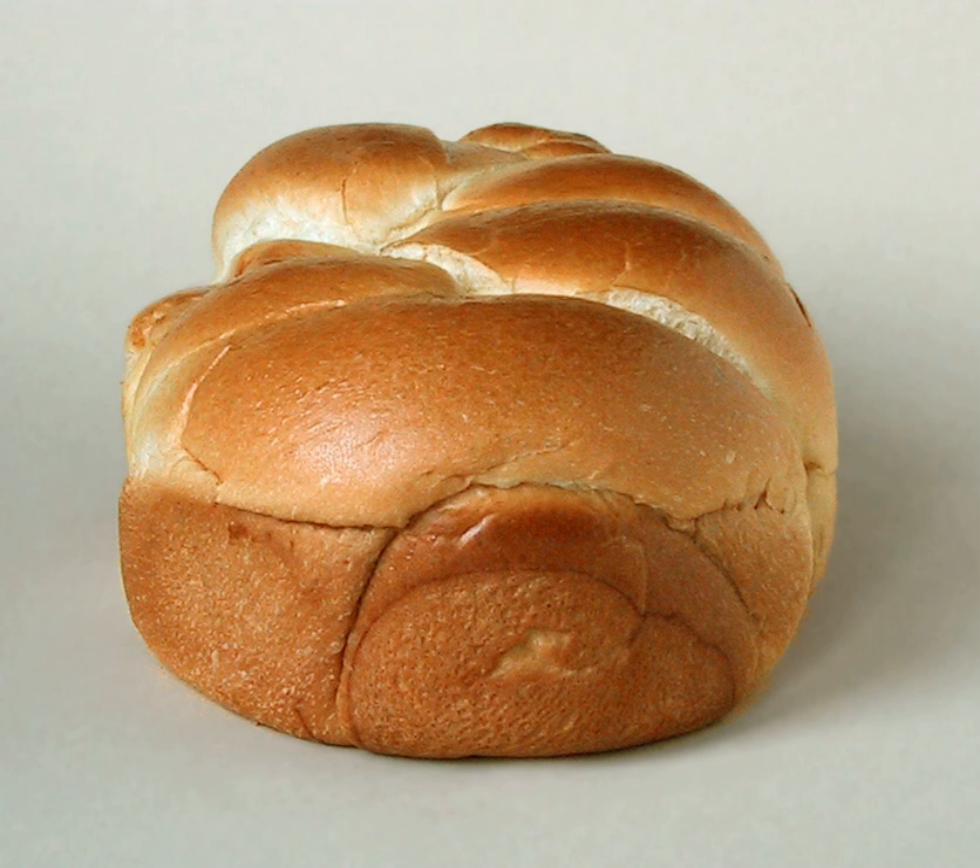Brioche has numerous uses in cuisine and can take on various forms, served plain, or as containers for coulibiac, filet of beef and kraut, foie gras, sausage, servelat lyonnais, and other appetizers or intermediate courses.